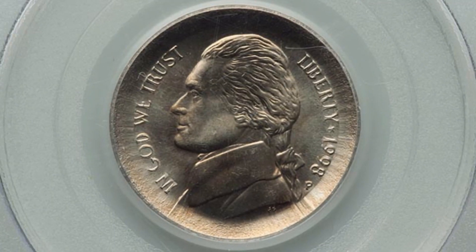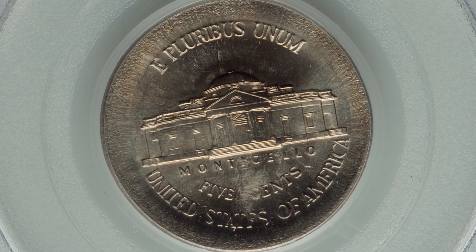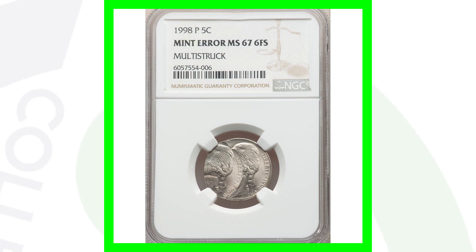Here's a 1998 Jefferson nickel P mint mark that has been broad struck out of collar, graded by PCGS at Mint State 66 — a nice condition coin with a nice broad strike. The coin ended up selling for around $80 at auction.